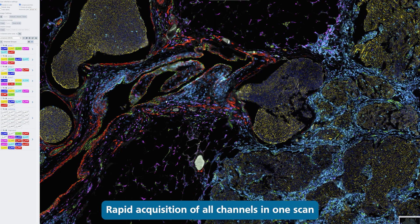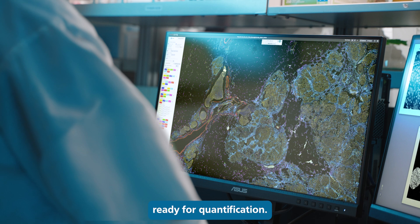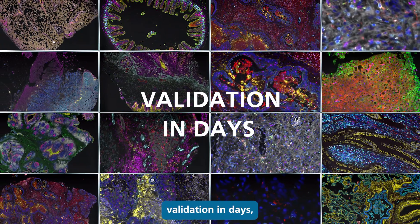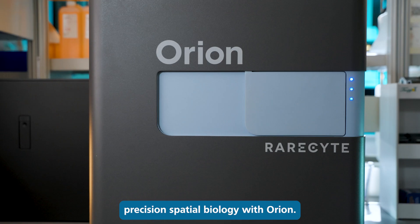Rapid acquisition of all channels in one scan generates unbiased whole slide data ready for quantification. Data in hours. Validation in days. Studies in weeks. Discover whole slide precision spatial biology with Orion.